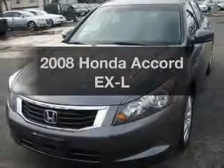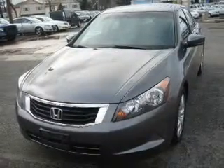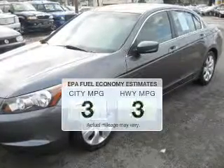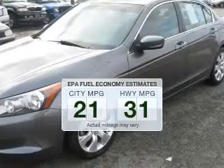Imagine yourself in this 2008 Honda Accord. Travel the roads in style and comfort in this great vehicle. Save your money and make fewer trips to the gas station when driving this fuel-efficient vehicle.